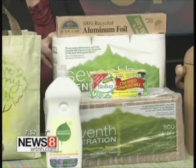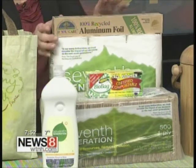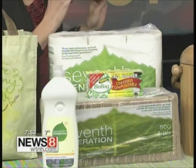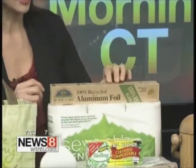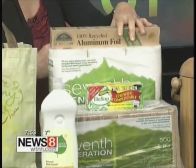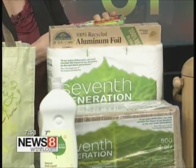So instead of using virgin paper products, you can use recycled napkins, recycled paper towels. You can even use recycled aluminum foil, which is a precious resource. In aluminum processing, there's a heavy toll on the environment — you're digging up the earth to create it and creating a lot of waste.